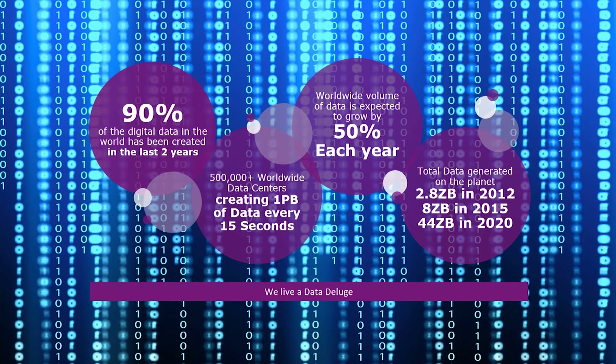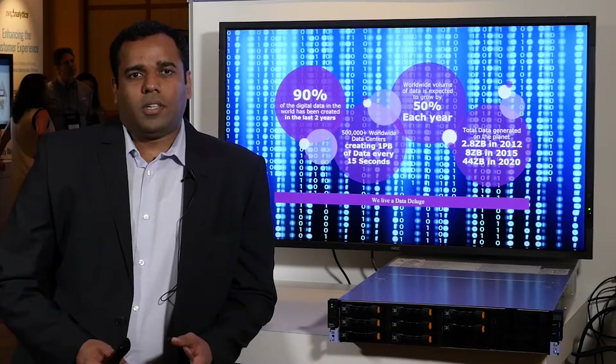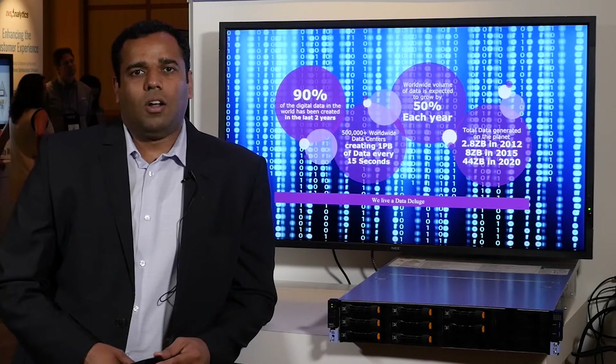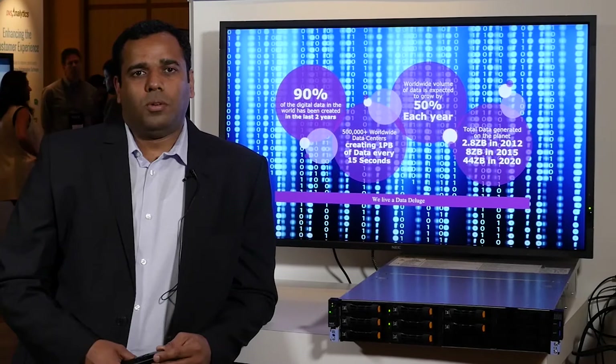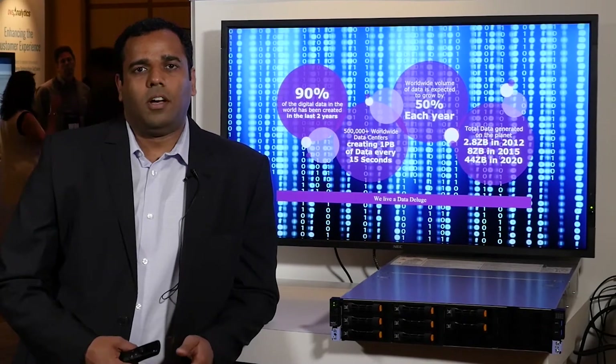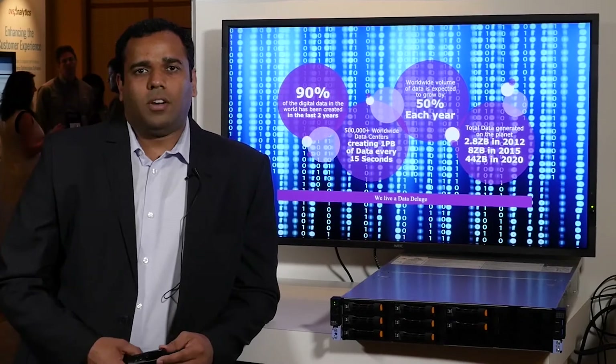As you can see on the screen, there are zettabytes of data in the world, and 90 percent of this data is generated in the last two years. 70 to 80 percent of this data resides on secondary storage, and there are a lot of challenges for managing that data. Our aim is to solve those customer challenges and help them with easy management using our grid storage, HydraStore.